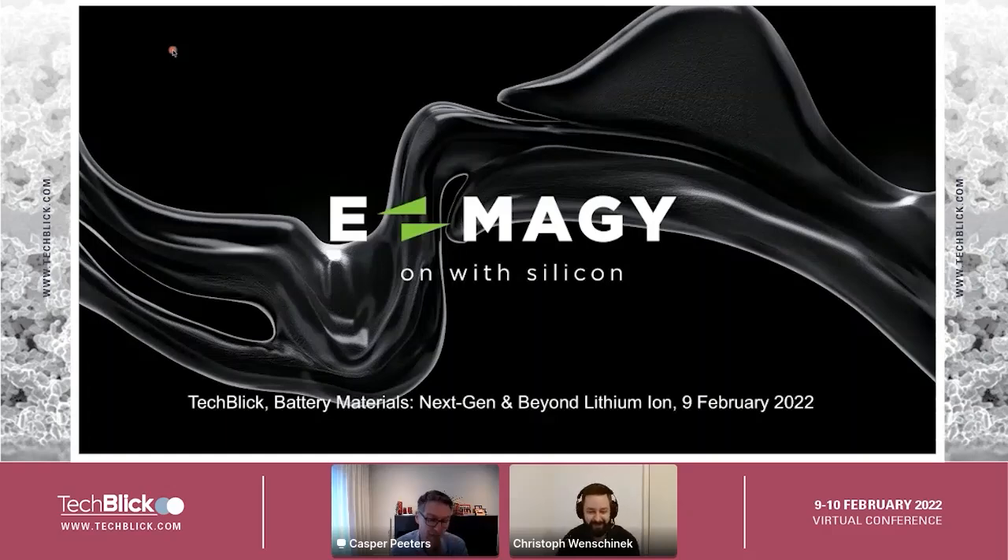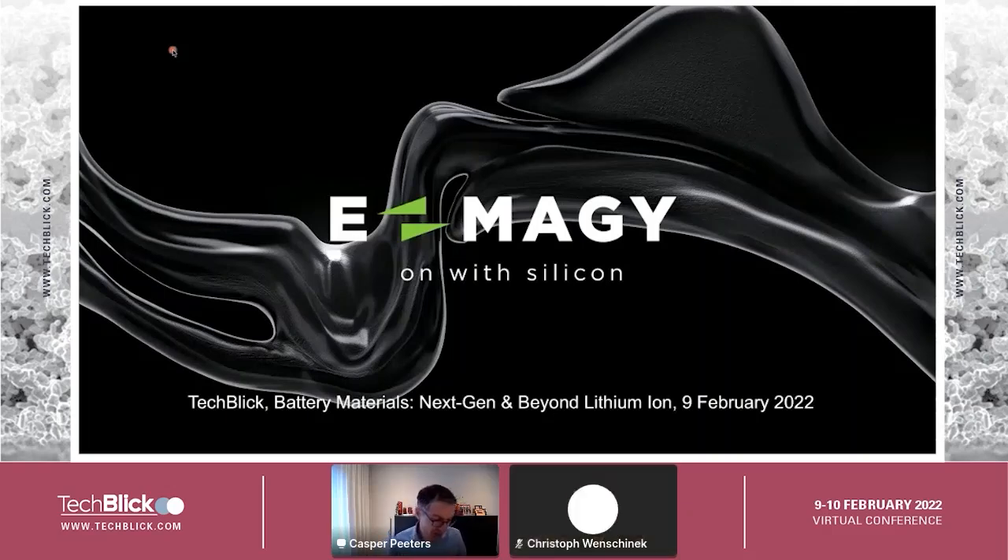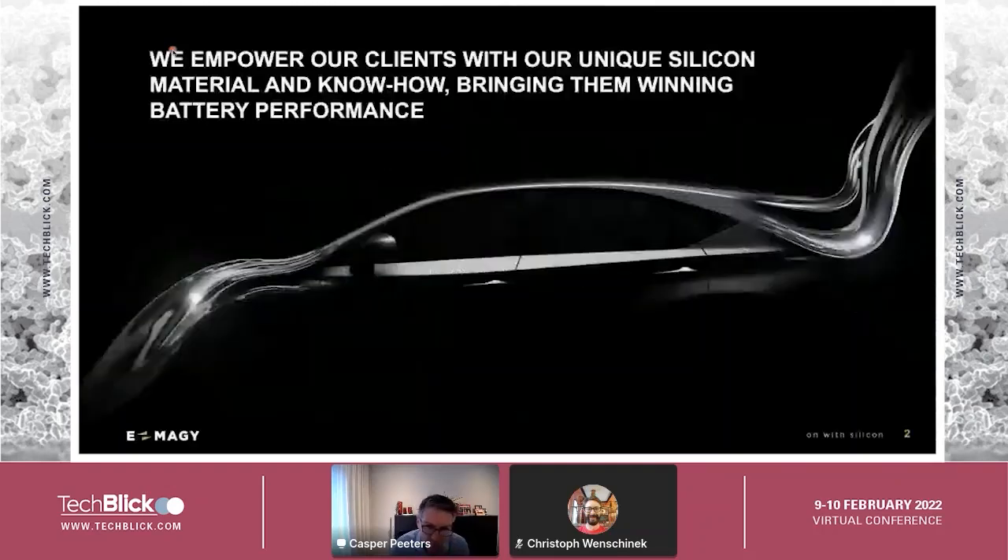Thank you very much, Christophe. Good afternoon, my name is Caspar Peters and I will introduce our company IMAGY to you. As a company, we want to combat climate change and we feel it's very important to make electric driving accessible to everyone. Electric driving is the key to using more renewable energy to replace fossil fuels, and that needs many batteries and improved batteries — and that is what this talk will be about.